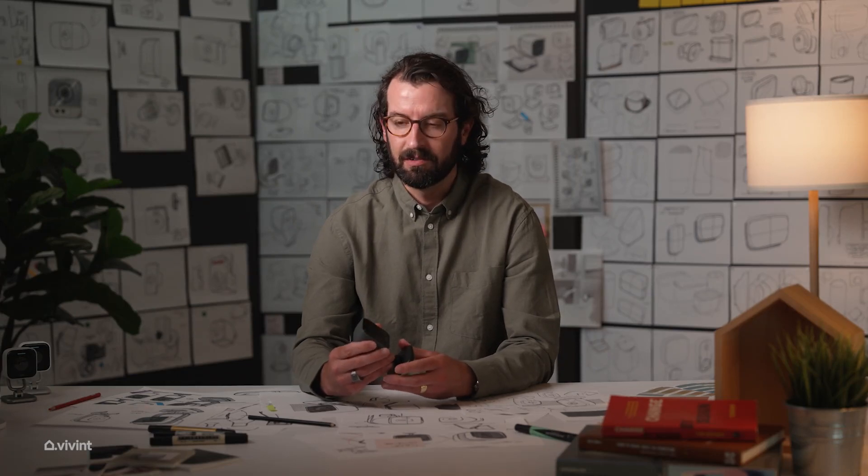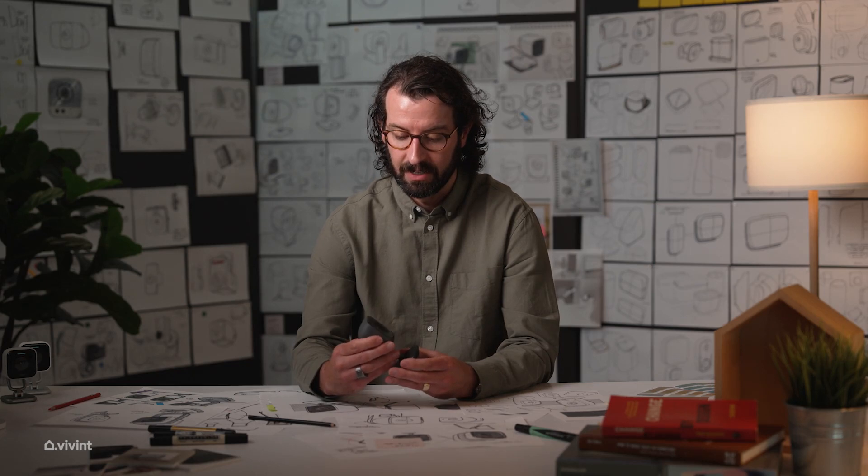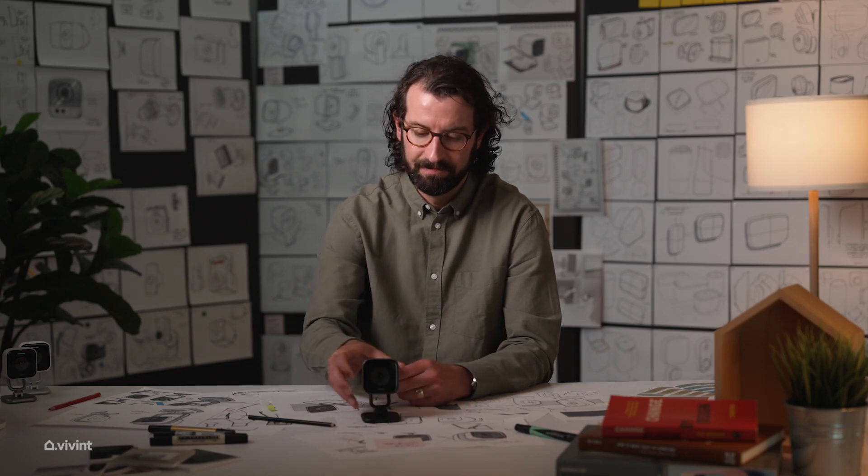Thoughtful design and great execution can greatly impact a user's experience with the product, and we're able to strike that balance with the Indoor Camera Pro. Hi, I'm Ben Clement, a lead designer here at Vivint. Hi, I'm Connor Mickelson, and I'm here to talk about the Indoor Camera Pro and all the cool things that went into it.